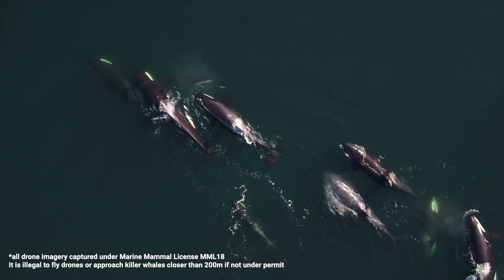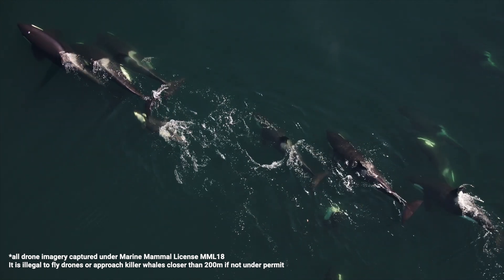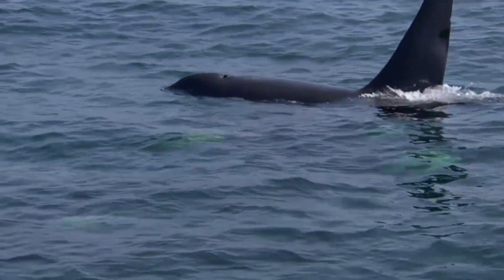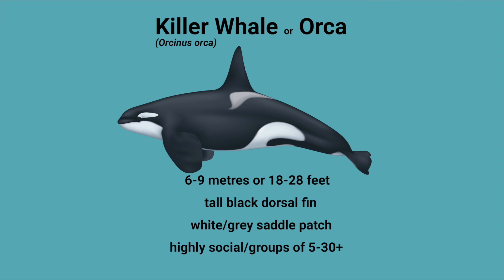Now we have one of BC's most iconic species and they're a hard one to miss. Killer whales, or orcas, are also a type of dolphin, albeit much larger at six to nine metres or 18 to 28 feet. They have tall, black, triangular dorsal fins with a white or grey saddle patch right at the base. Killer whales are highly social animals and are found in groups of five to more than 30 animals at a time.